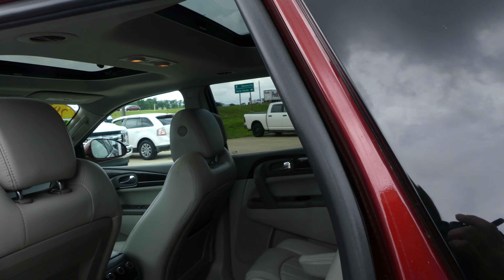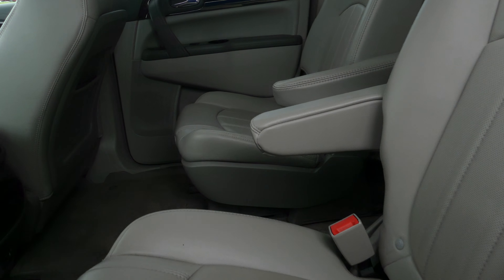Second row passenger seating is this gorgeous premium stone leather in captain seats, and there's a look at that third row split bench. Rear sunroof.